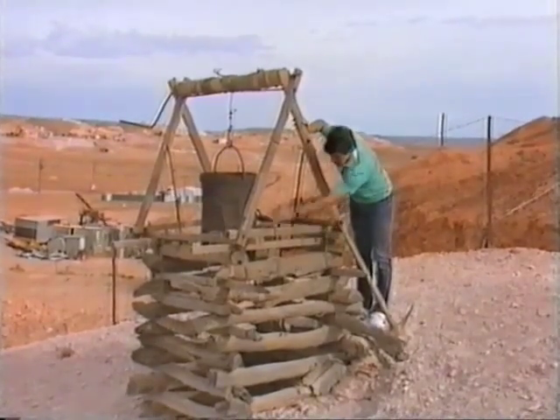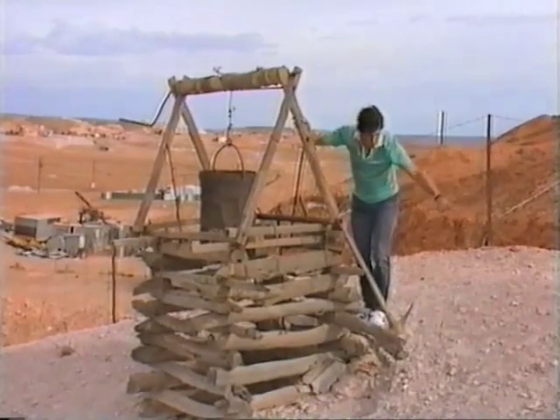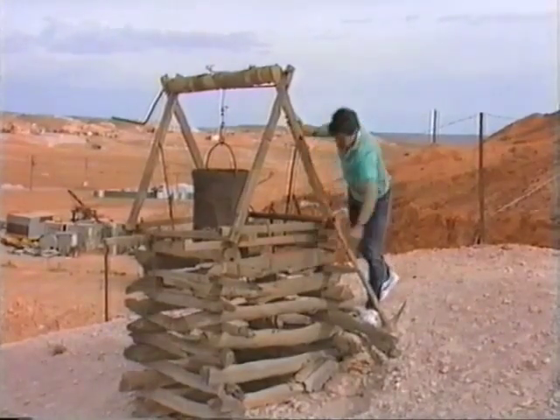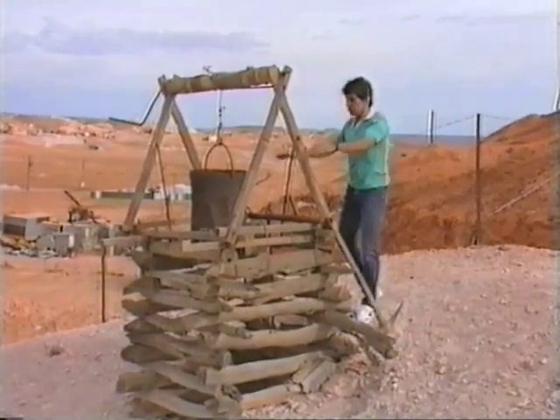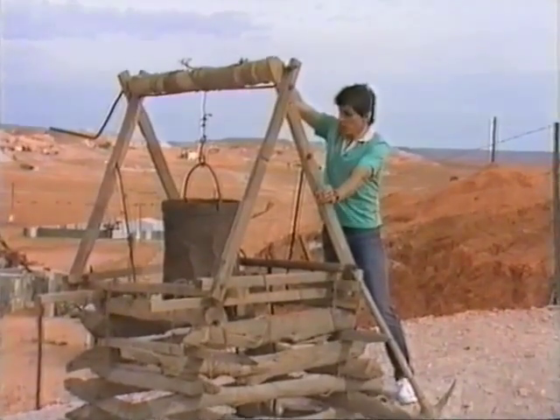They shored up the sides with lumps of old timber, as you can see. Originally the surface of the ground was here, but most of that has been washed and blown away, so that you can see what the side of the shaft looked like. Now at the top of the shaft there was a windlass which had rope or cable.